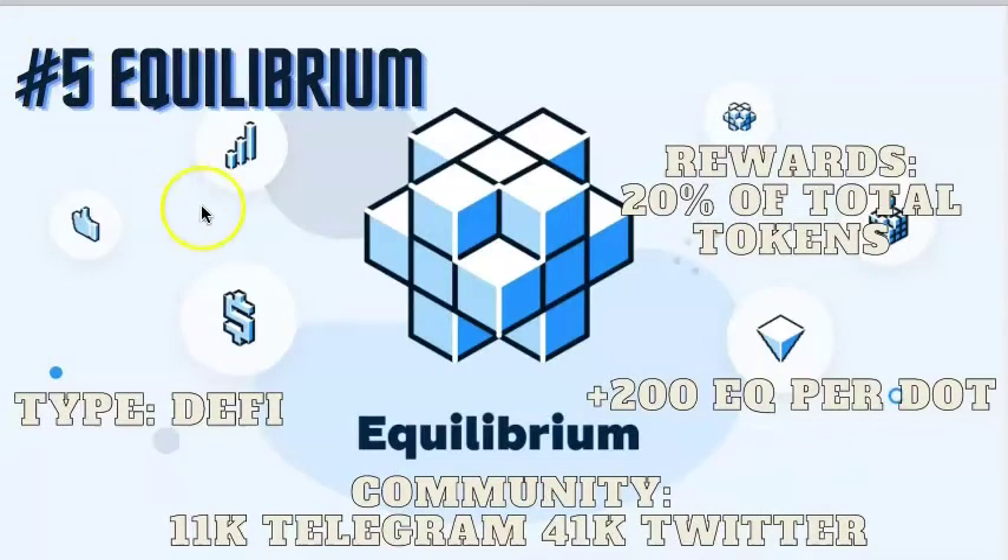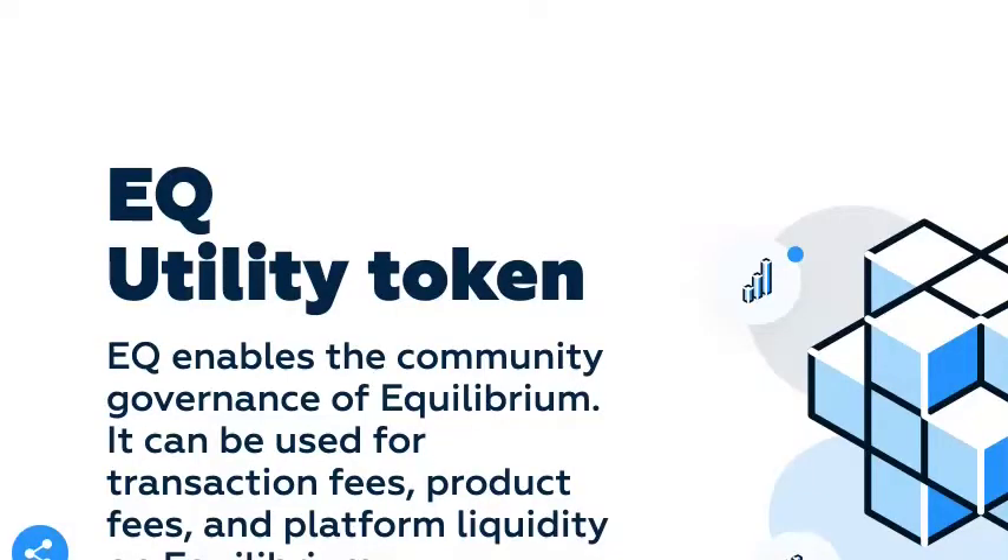And in the fifth spot is Equilibrium. Equilibrium is a DeFi play. They're putting up 20% of their total tokens to secure a spot, meaning for each DOT you contribute you're probably going to get over 200 EQ tokens. The community is very active with over 41,000 Twitter followers and 11,000 on Telegram. The vesting is 10% immediately upon the launch of the token and the other 90% vested over the 96 weeks. At the time of this video, Equilibrium is in the fifth spot with 402,000 DOT contributed to the crowd loan. Equilibrium brings the functionality of all-key DeFi apps on one platform with advanced bail-out mechanisms for system security.